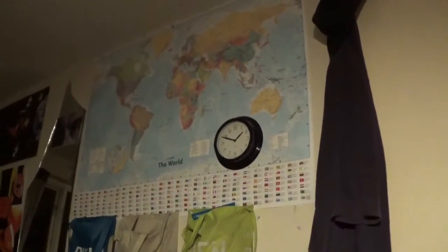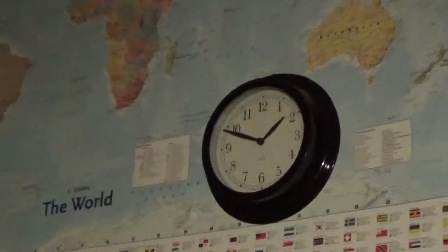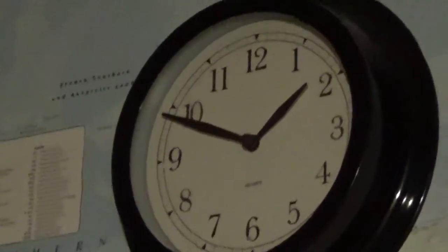I'll just quickly show you the time — I don't know if you guys can see that clearly. Look, it's nearly ten to two in the morning.